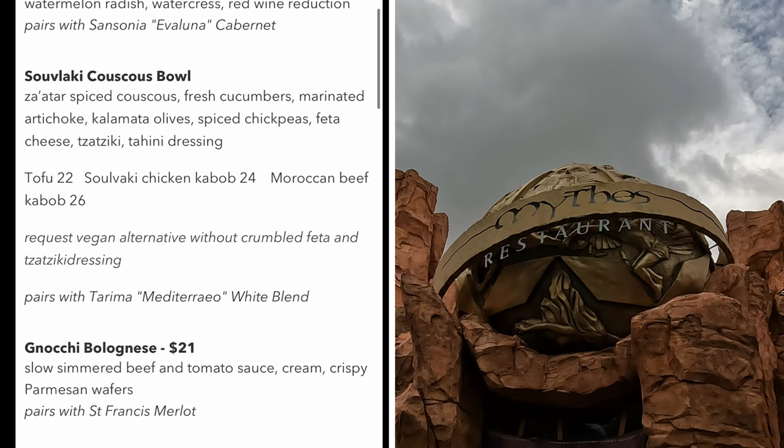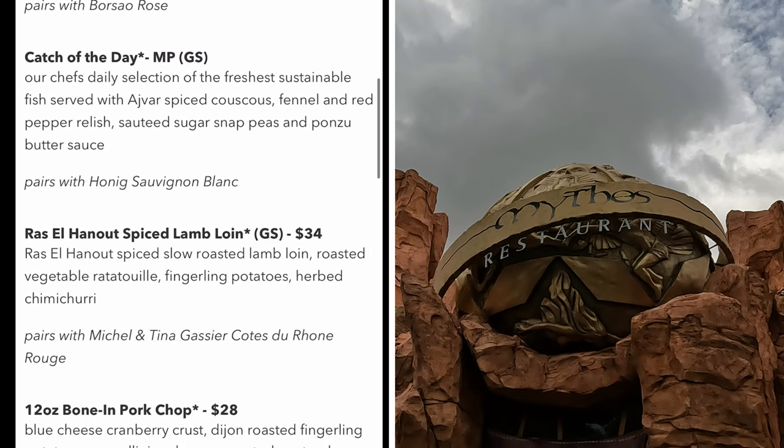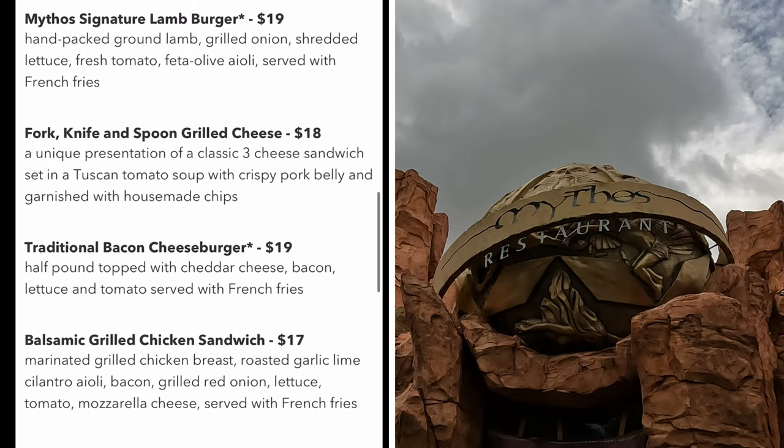Just a little advice — be sure to make a reservation. If you try to do a walk-in around lunch time, you could be waiting several hours for a table. If Mythos is something you would like to try, you definitely need to get a reservation.